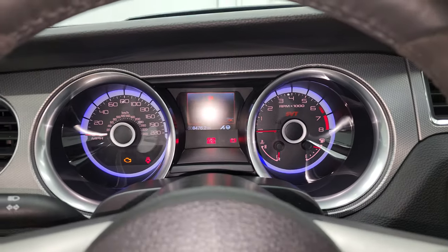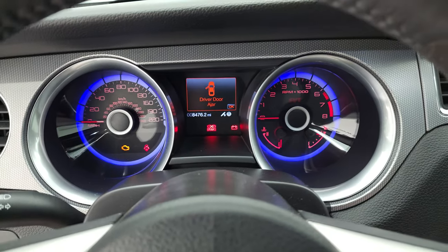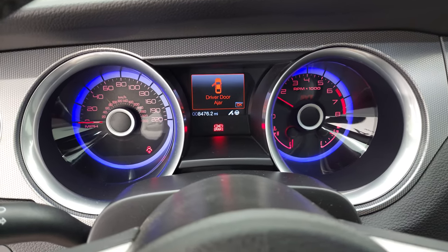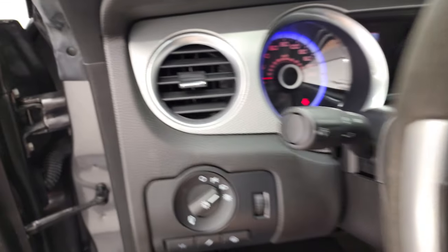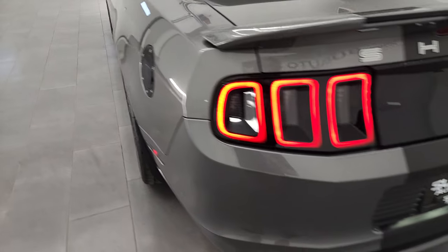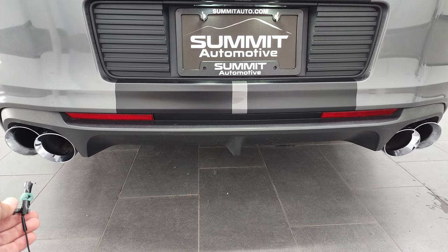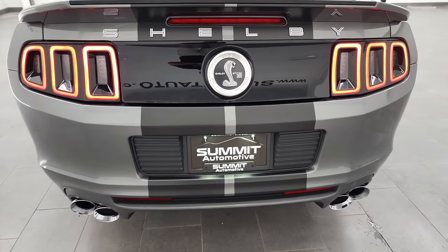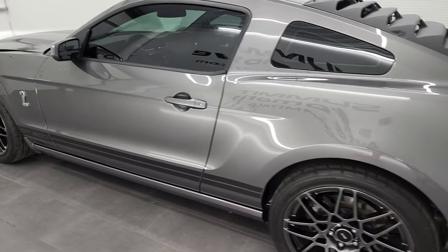I'm going to open the door so we can hear this thing start. Pop the hood here. And then we'll go check out that Ford Performance exhaust and take a look under the hood. Sounds really good. Really love the sound of that Ford Performance exhaust on the 5.8.